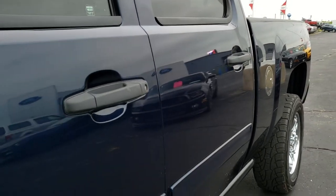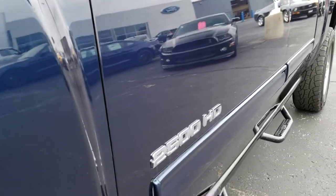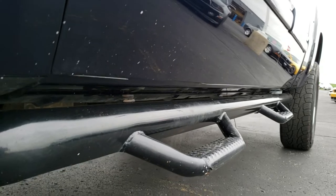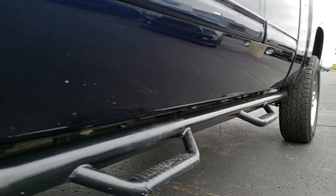We shoot all of our videos in 1080p, so if you have HD capabilities on your computer, tablet, or smartphone device, turn them on right now — because it's like you're right here looking at the truck with me, and definitely your best way to see the vehicle before seeing it in person.